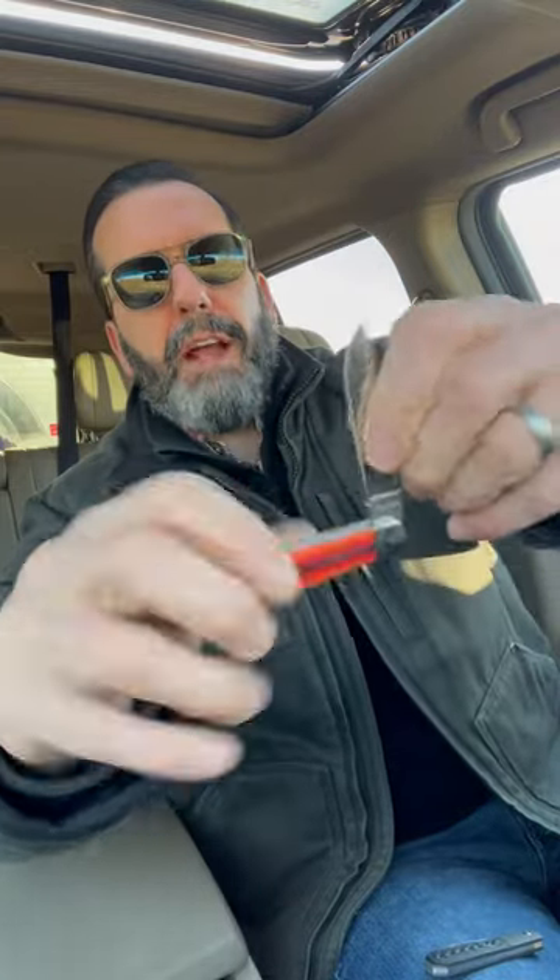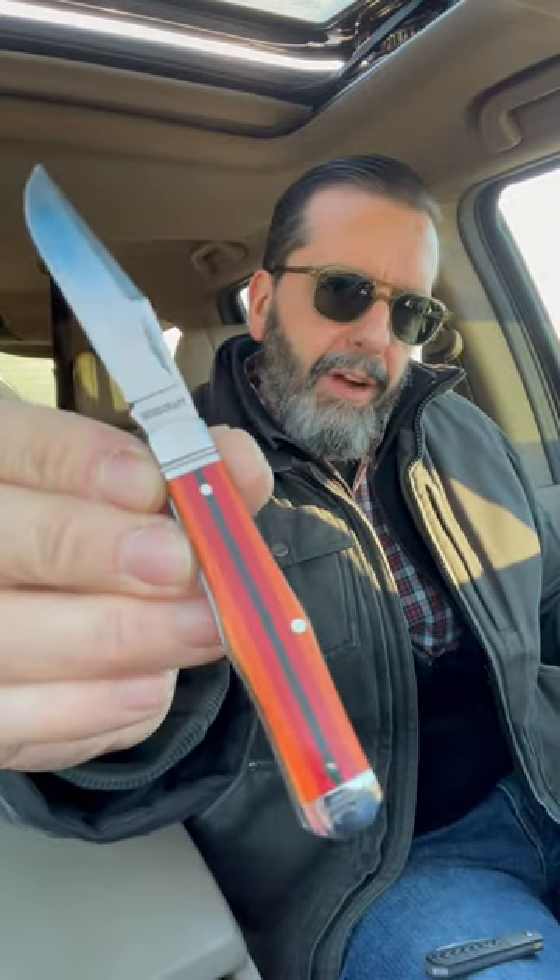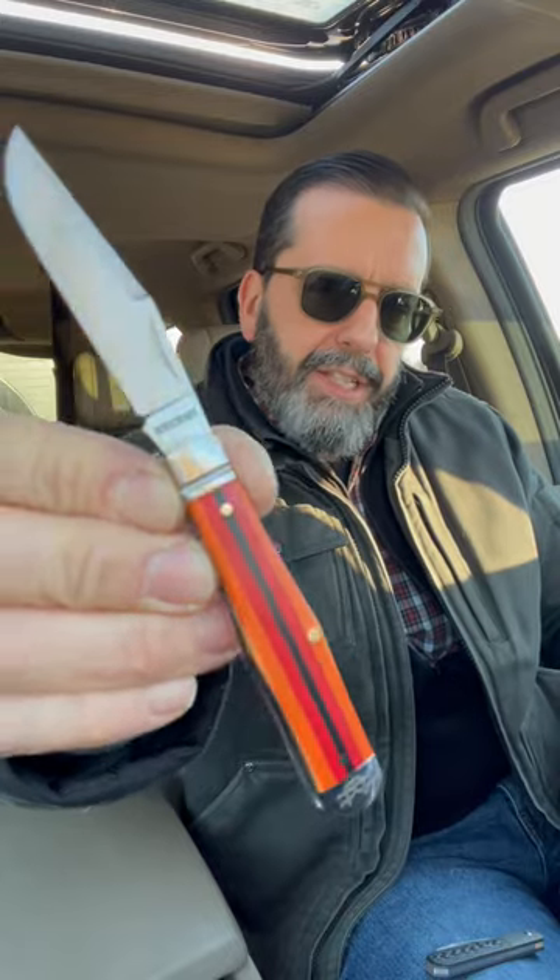I have the Rosecraft Cane Creek Jack. I like this knife. It's smaller than I expected, and I'm very happy about that beautiful G10 handle.